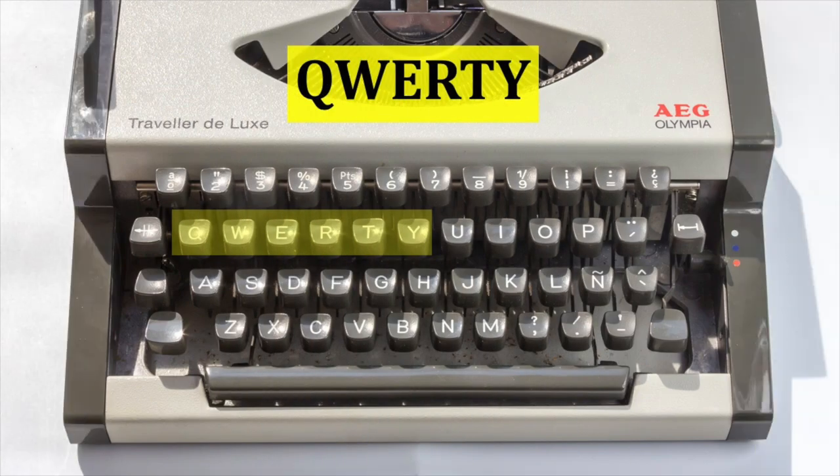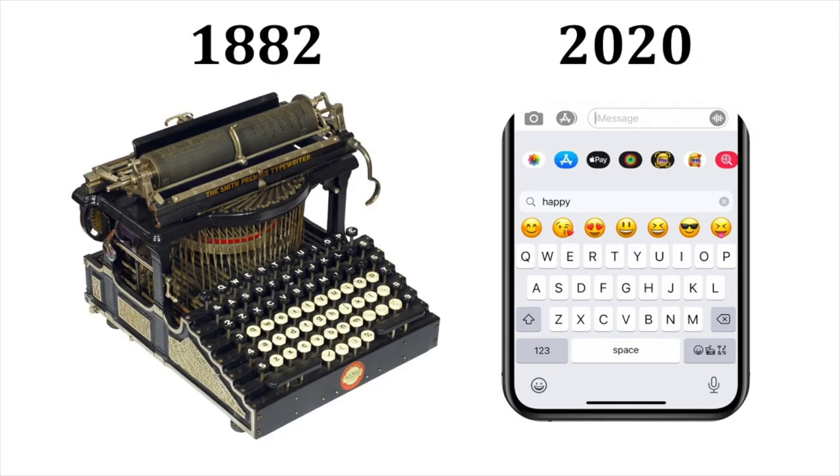That's right — the layout with which most of us are familiar was popularized within decades of the typewriter's invention. Compare the keys on an 1882 typewriter with the touchscreen keyboard on your 2020 smartphone. On both, QWERTY will be the first six keys in the top row of letters.